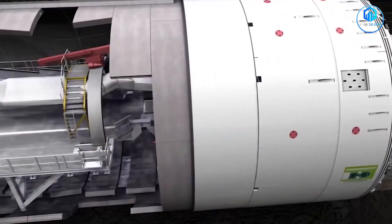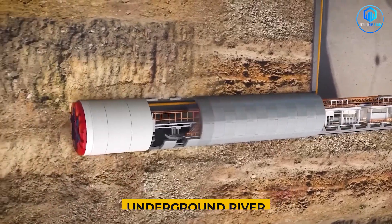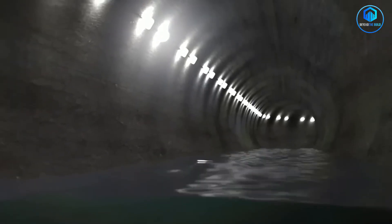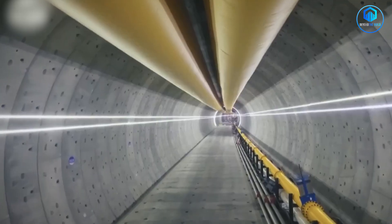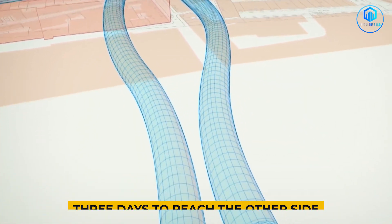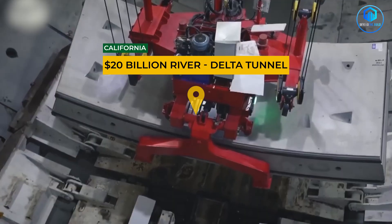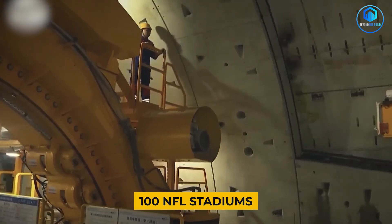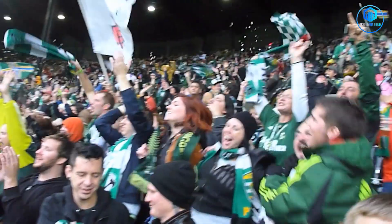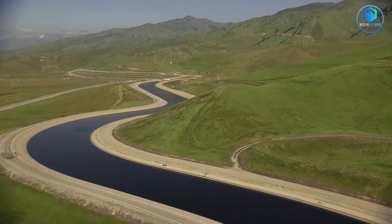Deep beneath California's farmlands, giant metal machines are carving out what will become the world's most expensive underground river — a tunnel so massive you could drive three buses side by side through it. So wide a three-story building would fit inside, and so long it would take three days to walk end to end. California is spending $20 billion to build this. That's enough to construct over 100 NFL stadiums — not for sports, but to move water. And the reason why might shock you.